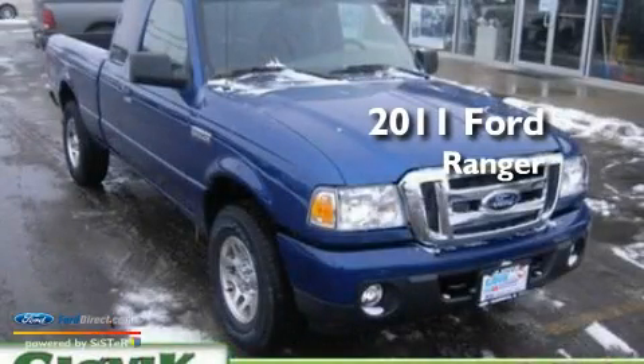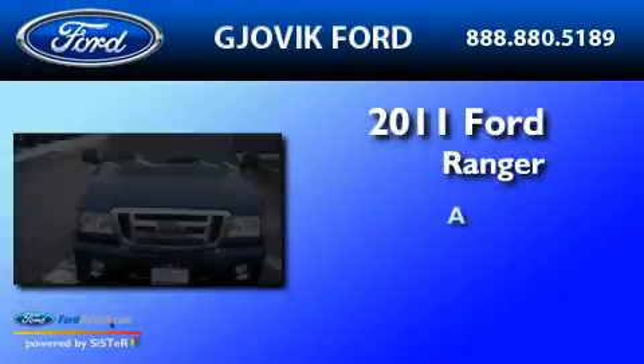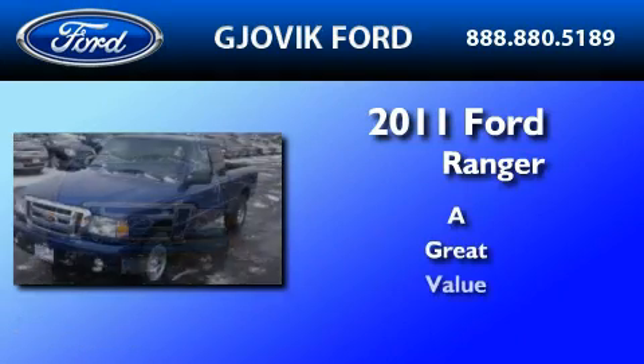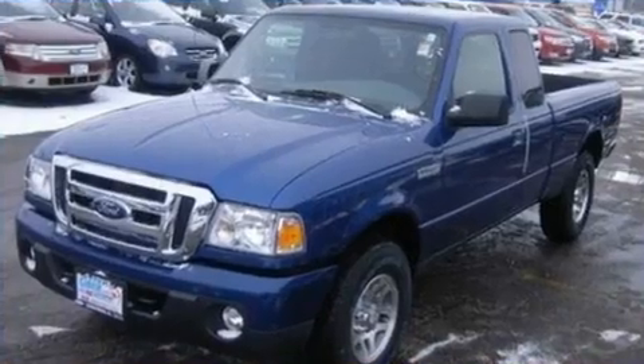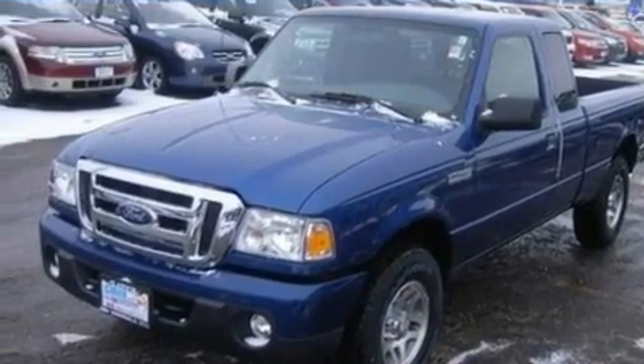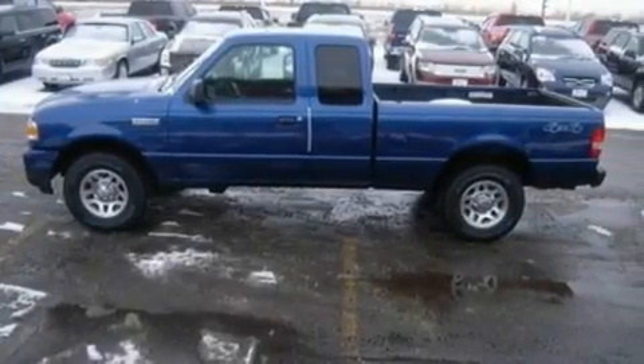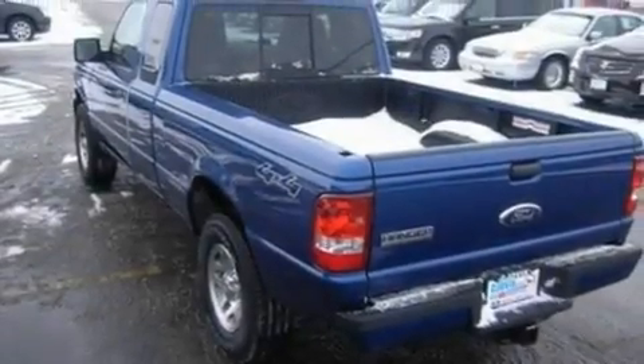This is a 2011 Ford Ranger. Its top features include an auto dimming rear view mirror, four well positioned speakers, a CD player, a leather wrapped steering wheel, and a double wishbone independent front suspension.